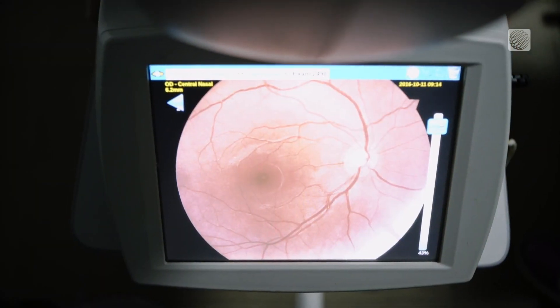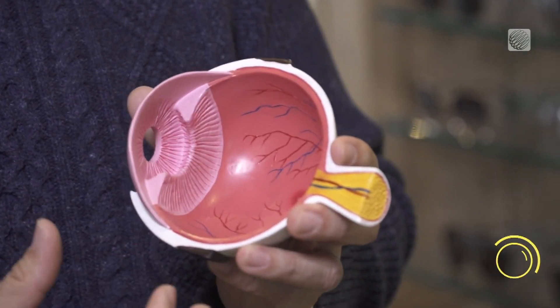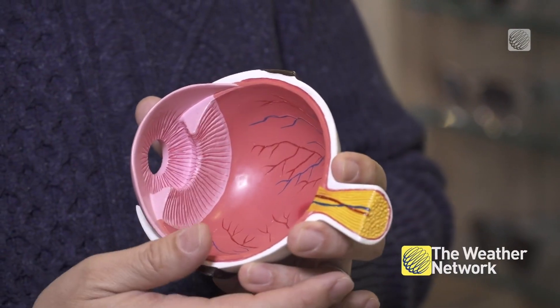Your retina, aka the back of your eyes, will thank you. The problem with the retina is because it's designed to absorb light, there's no pain receptors. So we can't feel it happening. We can't feel the damage until it's too late.